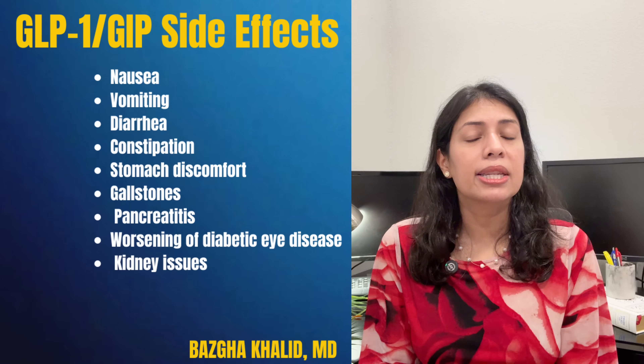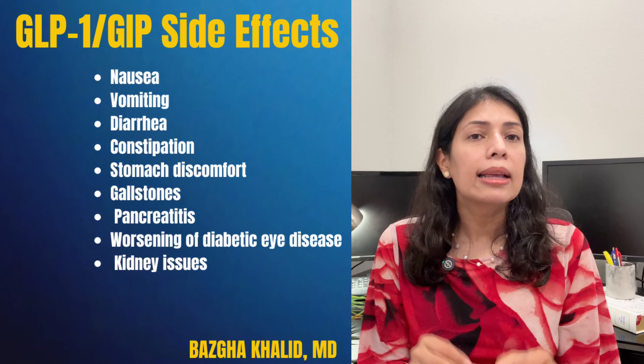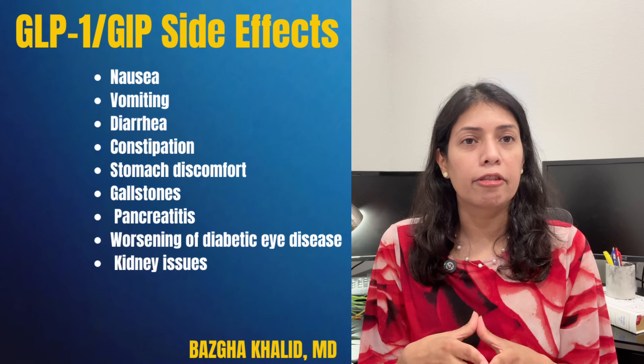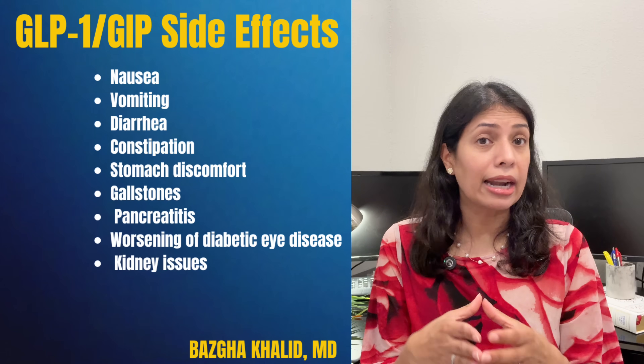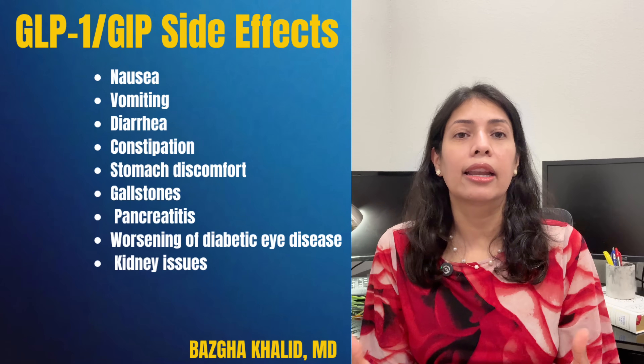Side effects common to both GLP-1 and GIP medications include nausea, vomiting, diarrhea, constipation, and stomach discomfort. Less common but possible side effects include gallstones, pancreatic inflammation, worsening of diabetic eye disease, and kidney issues.